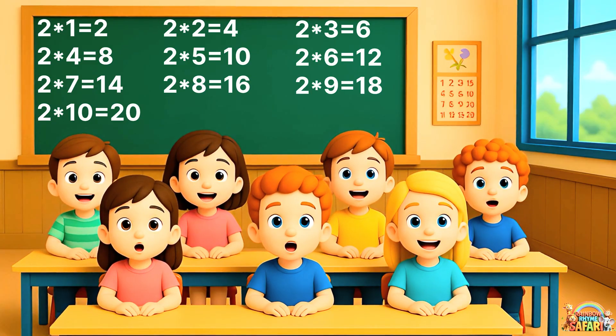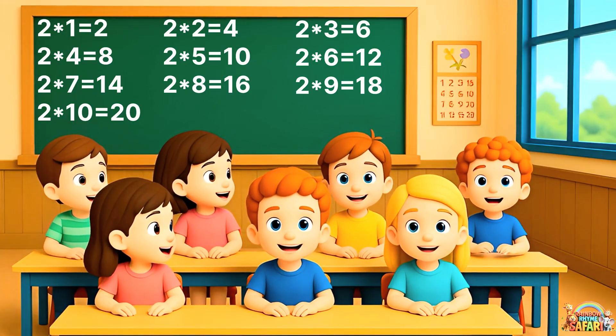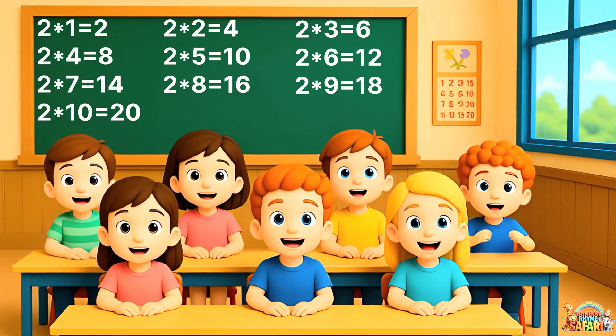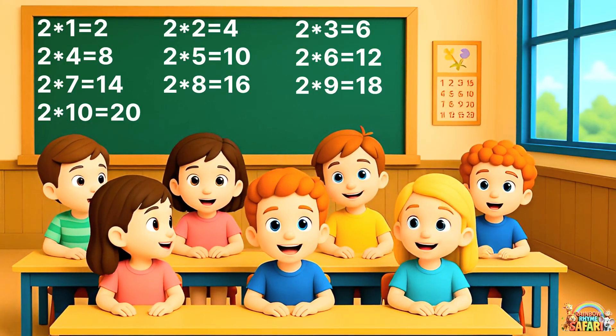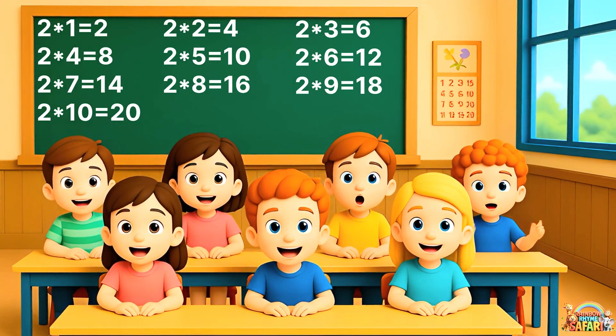Two ones are two. Two twos are four. Two threes are six. Two fours are eight. Two fives are ten. Two sixes are twelve. Two sevens are fourteen. Two eights are sixteen. Two nines are eighteen. Two tens are twenty.